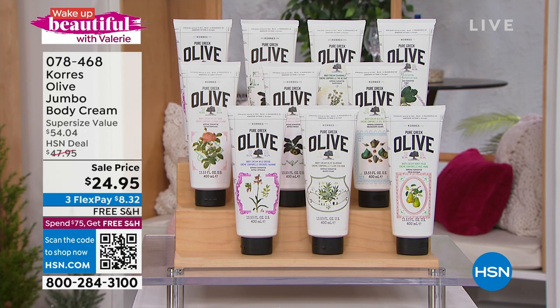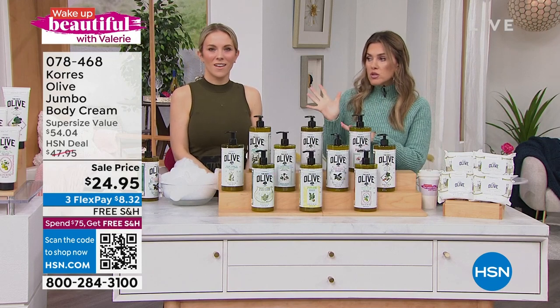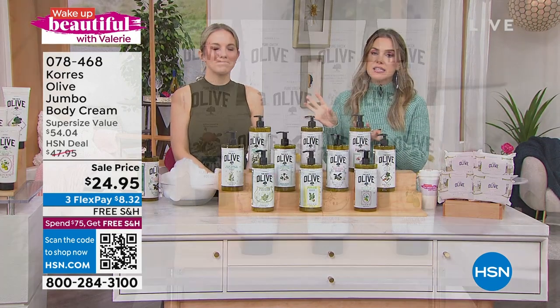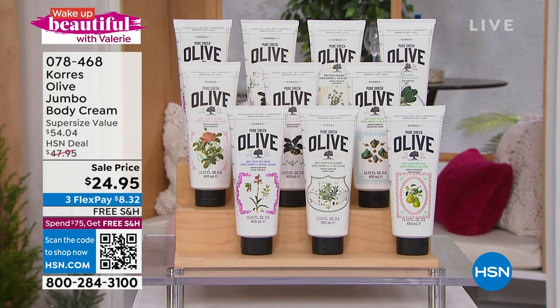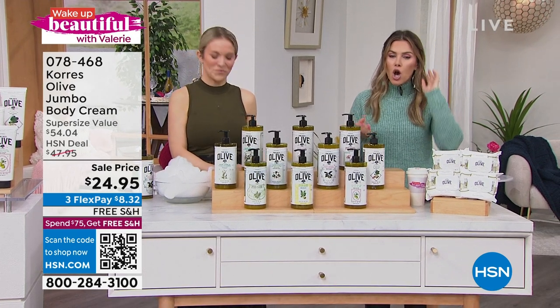Item number 078468. We have most of the coordinating scents available — honeysuckle, fig, velvet rose, and golden apple in the jumbo size. This is the super size value; they're ginormous and probably will last you a year. Also on free shipping and handling.